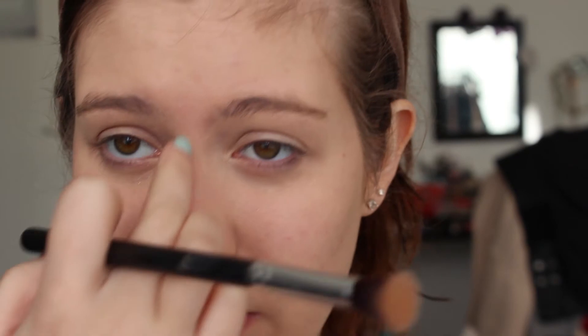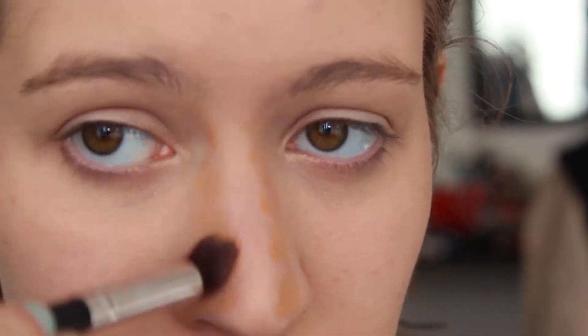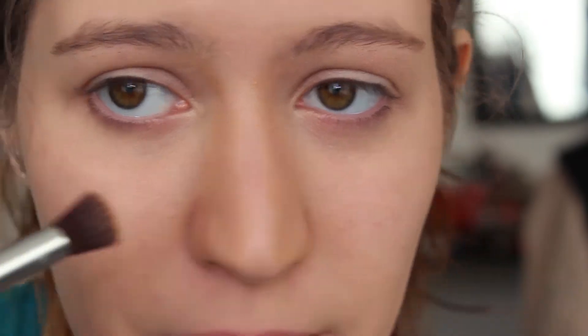The next step is bronzing. I actually make this line more visible so my nose looks smaller, and I use a lot darker foundation for this. I also love to conceal around my eyebrows and I use this concealer from Essence.